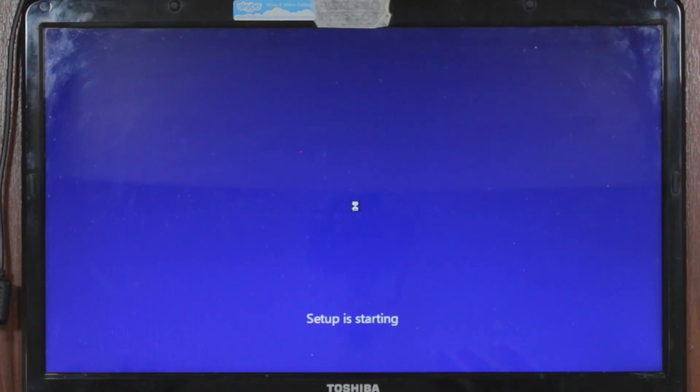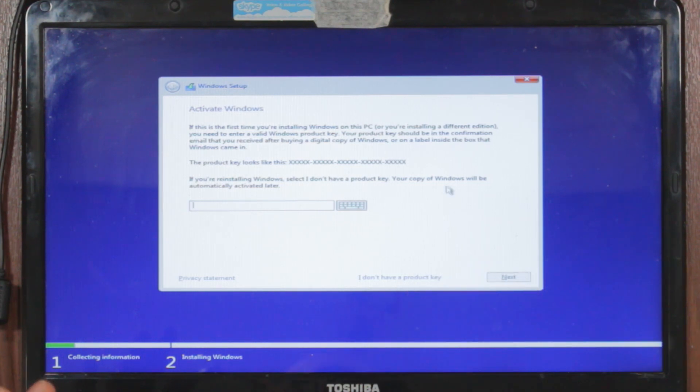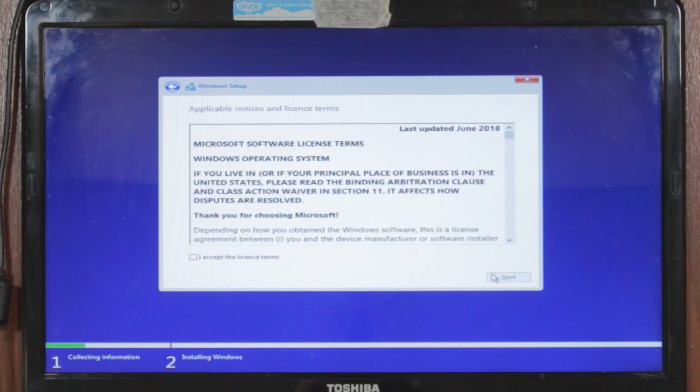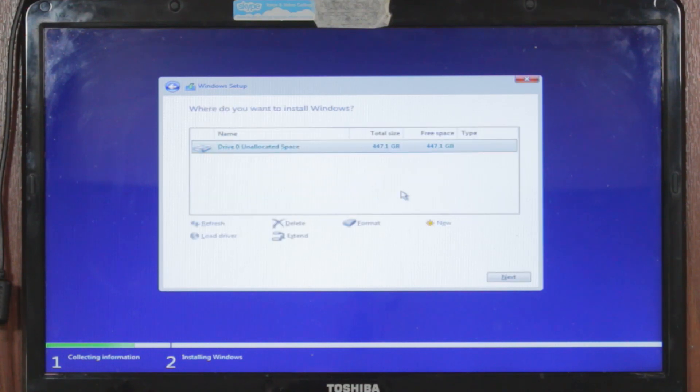A little disclaimer: Windows 10 has no guarantee it's going to keep working because updates do break things, especially with older computers. Since this computer should already be digitally signed with Windows, we can skip the product key — just say 'I don't have a product key' and it should detect it. Select Windows 10 Home and click next, accept the license, do a custom installation, there's only one drive so just click next, and Windows will do its own thing.